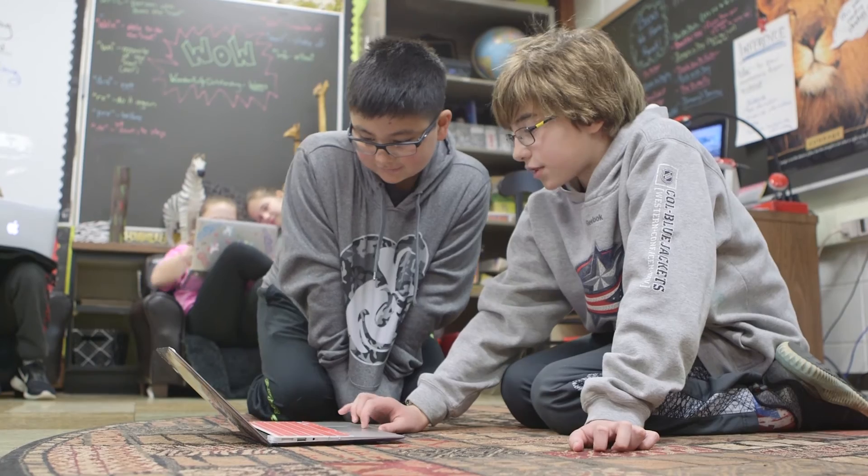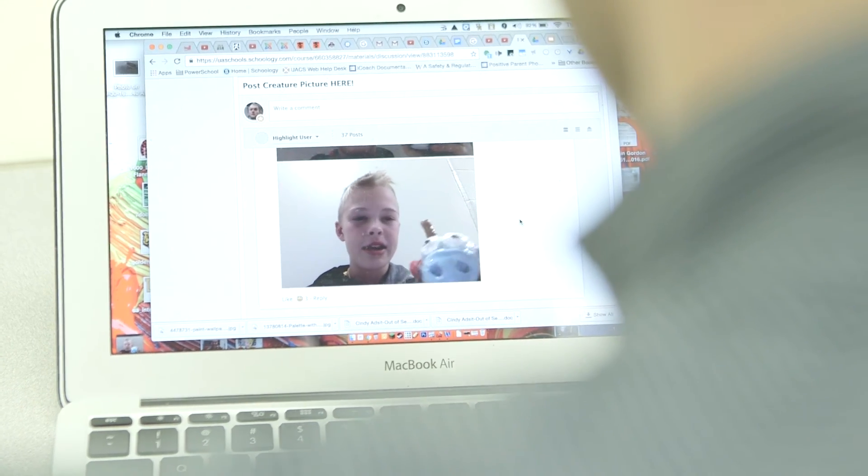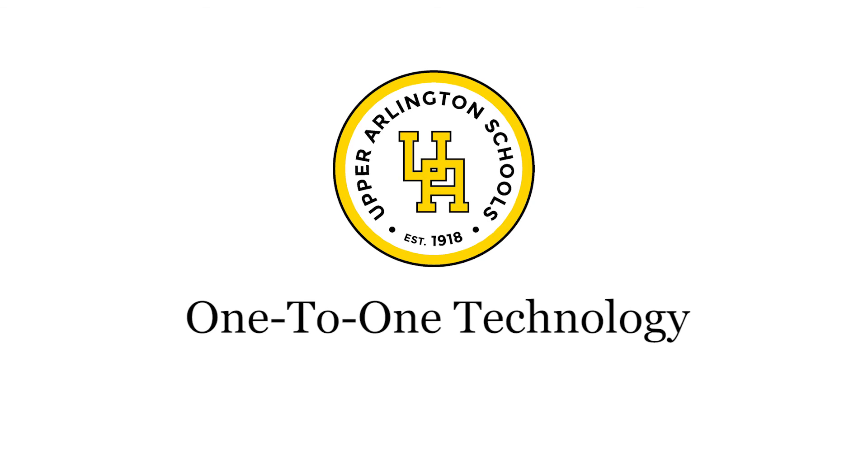The classroom — we still do similar things that we've always done in best practices, but the technology piece gets to enhance all of that. We're really working toward redefining the learning experience in schools, and it's a valuable tool that we have here. It's just been an amazing game changer for our students. It never gets old. We learn something new every single time we use them. There's always a new problem to solve, there's always something new that they discover.